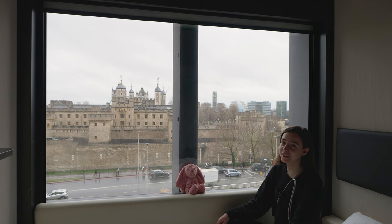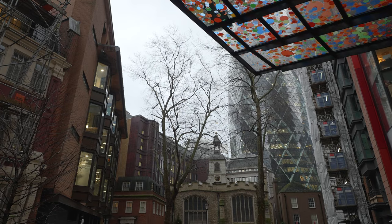Welcome to London. As you can see from the title of this video, today we're going to be exploring the best of London in the rain.